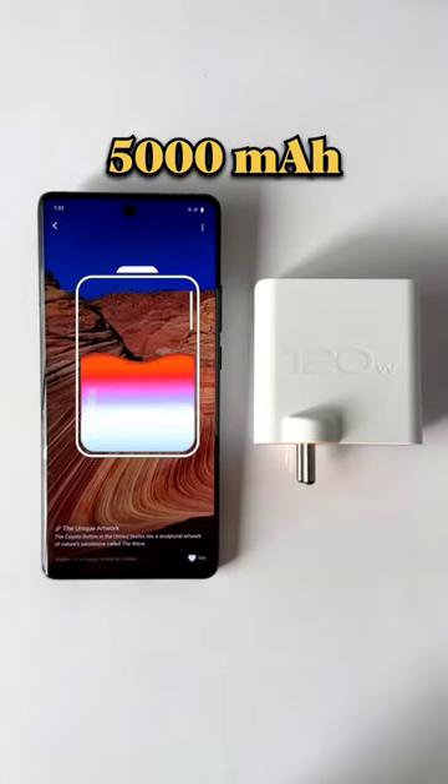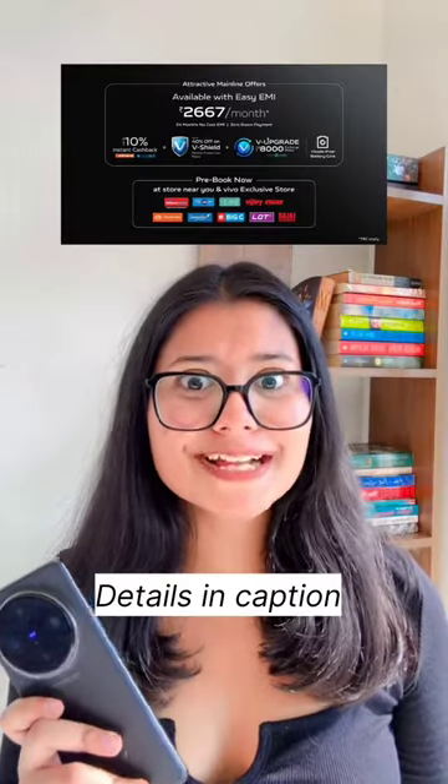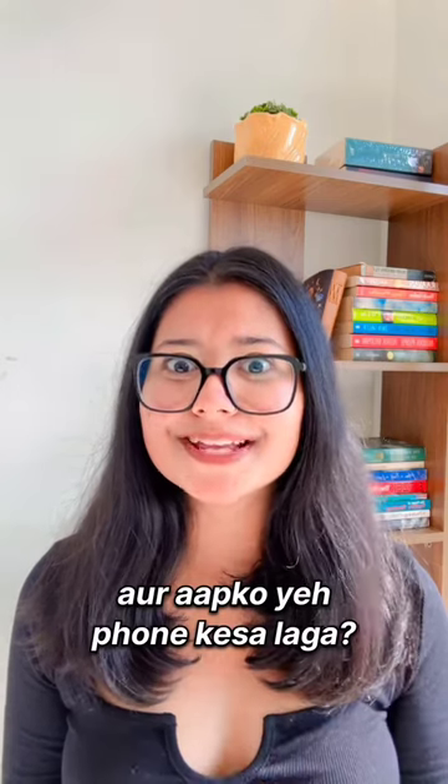With a 5000mAh long-lasting battery, you will get a 120W flash charger in the box. So share this with someone who is buying a flagship phone, and let me know how you feel about this phone in the comments.